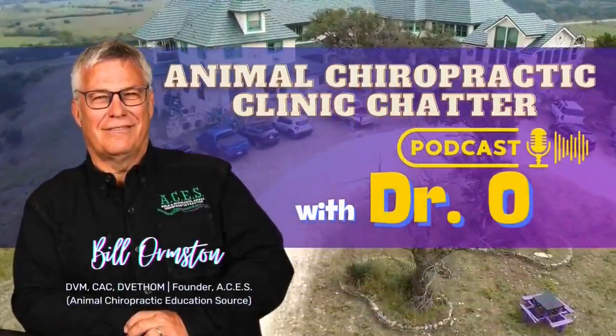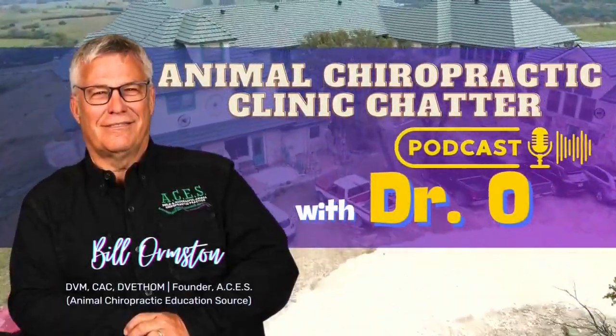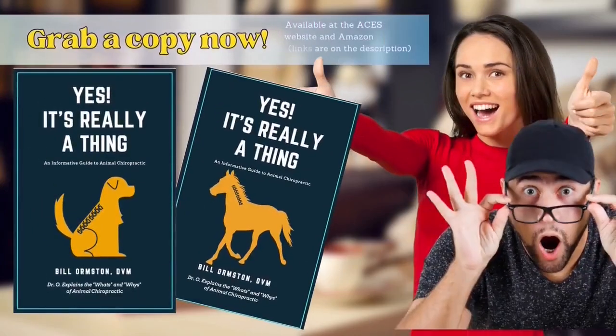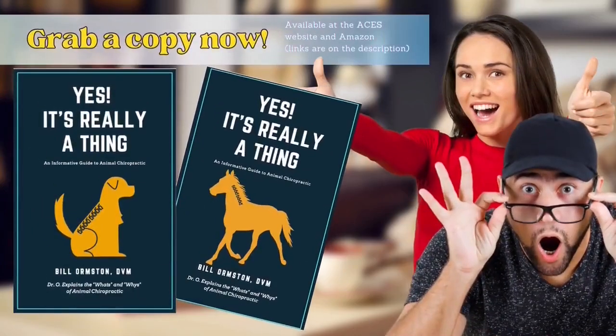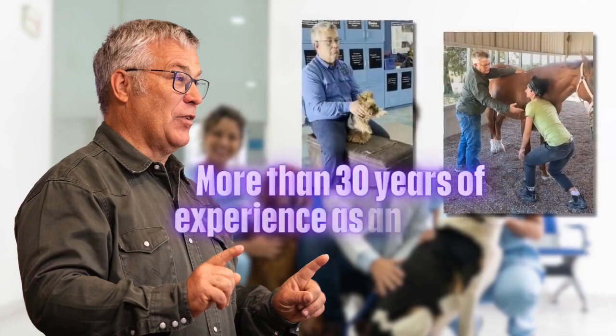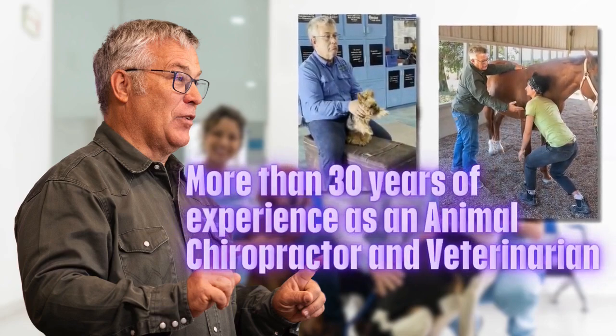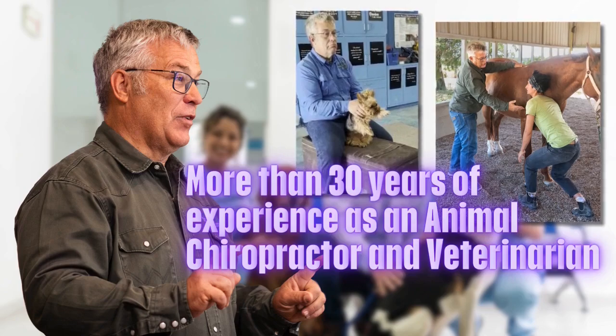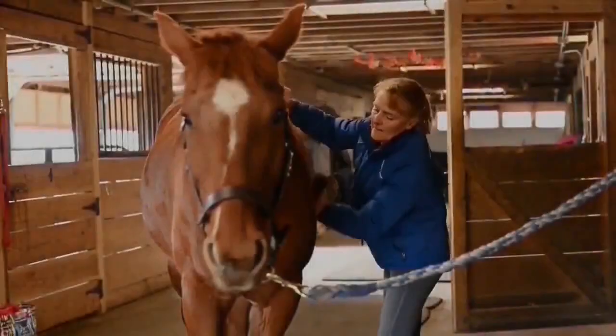Hello, and welcome to Animal Chiropractic Clinic Chatter, a podcast where Dr. O, from All Creatures Every Spine, interviews doctors and animal owners that utilize animal chiropractic to get their unique perspectives. Yes, it's really a thing. Dr. O utilizes his 30 years of experience as both an animal chiropractor and veterinarian to dig deep into the discussion of complex issues affecting the lives of your animal friends and companions.